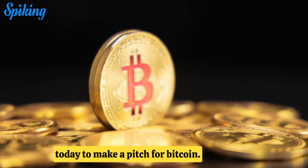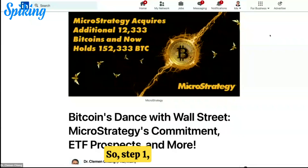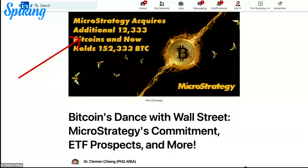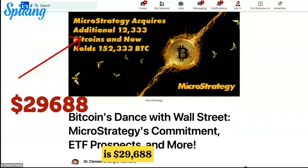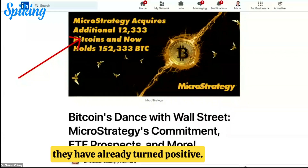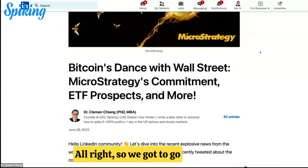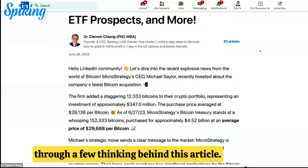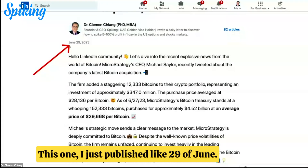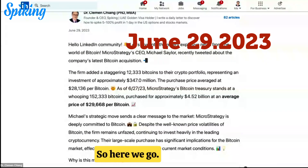To make a pitch for Bitcoin. Step one — as you know right now, MicroStrategy is positive. Their actual cost price of Bitcoin is $29,668. Right now it's trading at $31,000, so they have already turned positive. We'll go through a few ideas behind this article. I just published this on June 29th, so here we go.